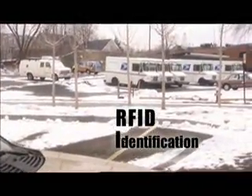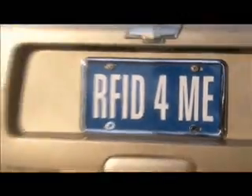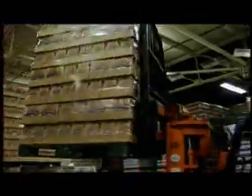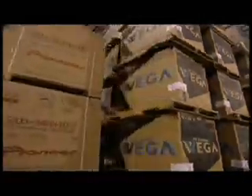Repeat after me: Radio Frequency Identification. Radio Frequency Identification. Okay, I still don't get it. You will. We're taking this road trip to explore how real businesses are using RFID to win big time. So open your eyes and ears, and you'll probably be able to figure it out.